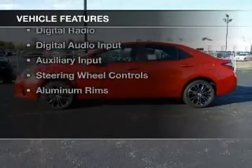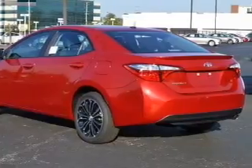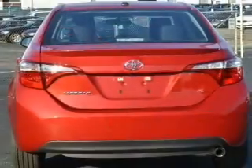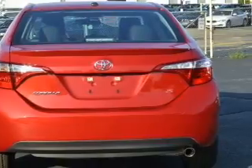The features include a sunroof, electric trunk, heated seats, Bluetooth connectivity, satellite radio, digital radio, digital audio input, and auxiliary input, steering wheel controls, and aluminum rims.